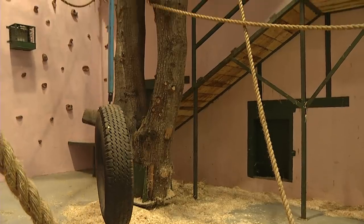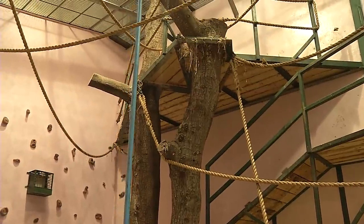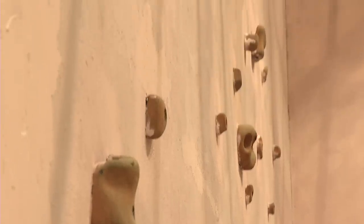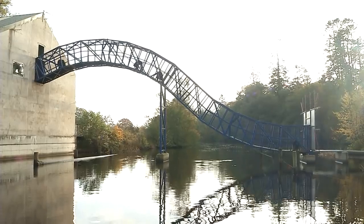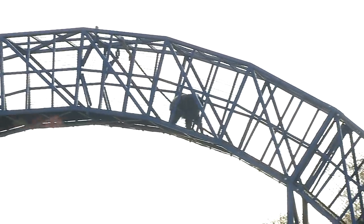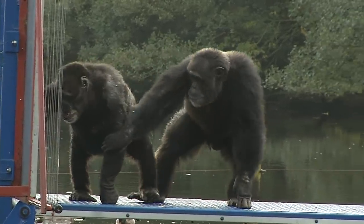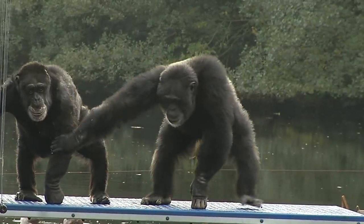When our chimps are not out on their island, they'll be inside in the nearby Chimp House. Here they have rope swings, climbing frames and climbing walls to keep them entertained. It adjoins Chimp Island by a bridge. Our chimps love being outside, although sometimes elderly members of the chimp family need a little encouragement to venture over to get their breakfast.